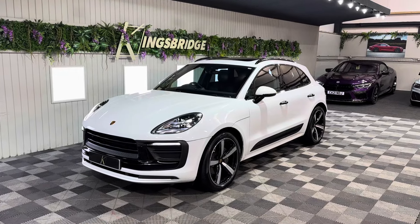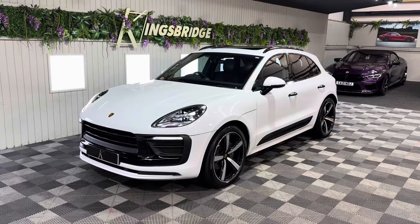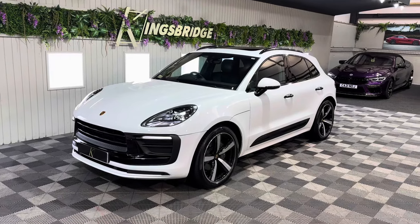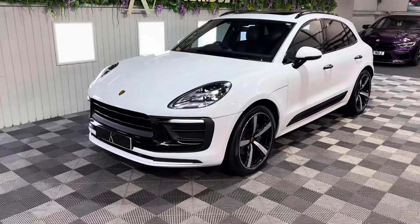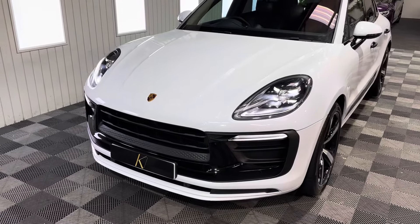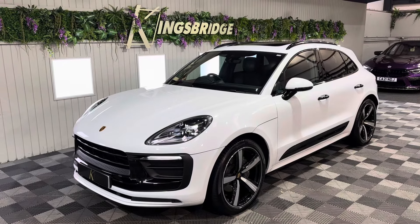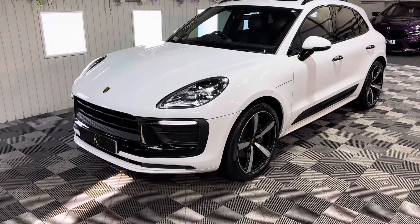Good morning and welcome to Kingsbridge. My name's Harry. I'm going to show you around this Porsche Macan T that has just landed in stock with us. It came in part exchange over the weekend against another incredibly well-specced Porsche Macan. It was a fellow spec enthusiast that had this car. It's a 2022, one owner — a previous demo at Porsche Aberdeen where it's had all of its servicing done over the time the previous owner has owned it.